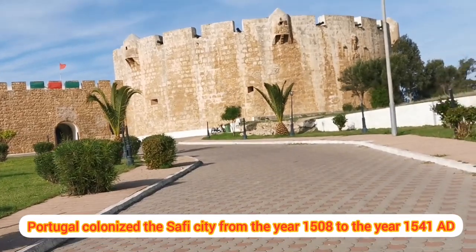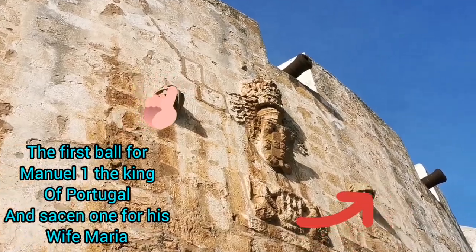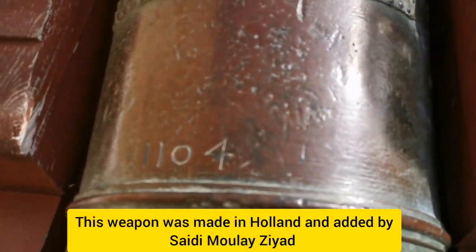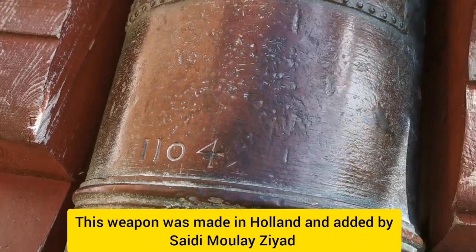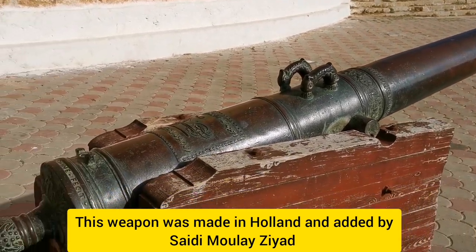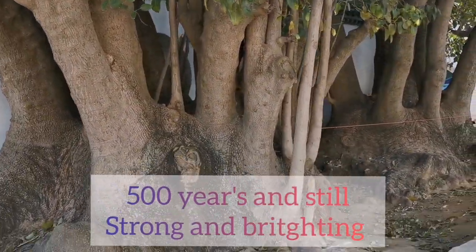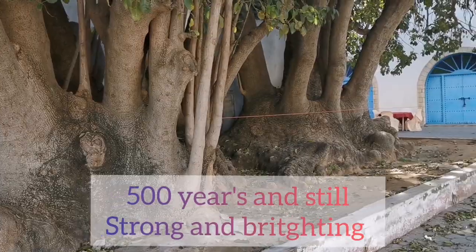Yeah, it's really amazing — beautiful place to visit. So yeah, this is the logo of Portugal. This castle was created about 500 years ago. You can see the year of creating this gun — about 1,104. This tree they have here is about 500 years old; they took it from Brazil and they call it Carioca. This one is really a huge tree right here.